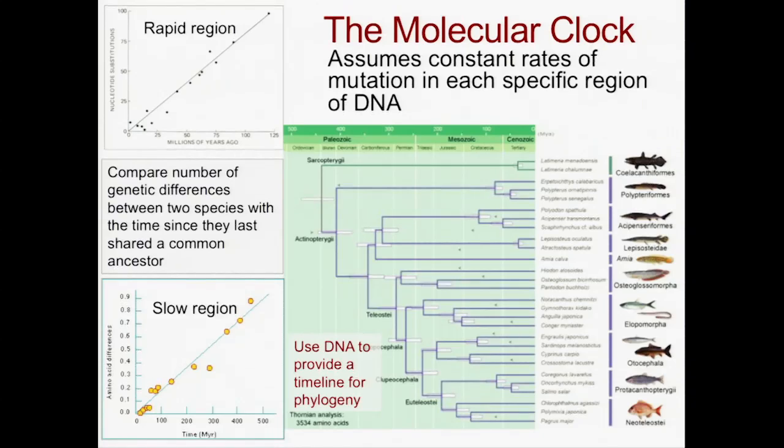morphological change — that is, physical changes — line up incredibly closely with the DNA over a time scale, so that we can say that some of these changes must have happened between 400 and 500 million years ago.